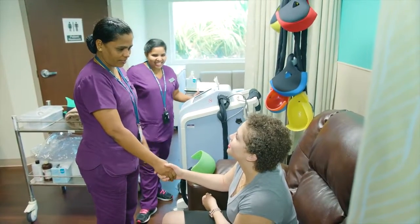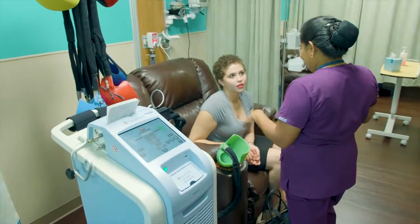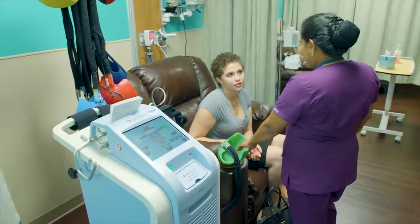Scalp cooling constricts the blood vessels that supply the hair follicles. Because of this, the chemotherapy doesn't reach the hair follicles, preventing damage to them.